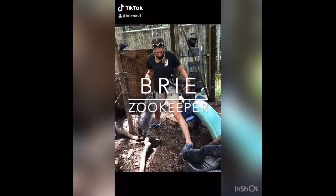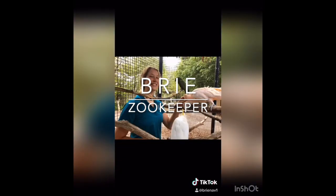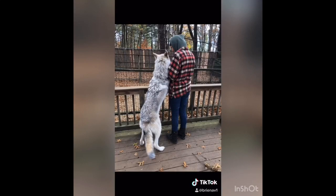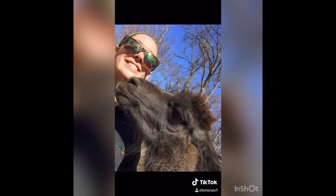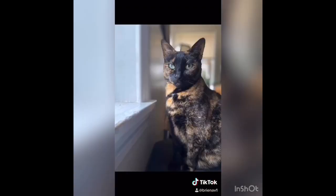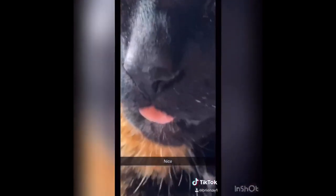Hello everyone, my name is Brie. I am a zookeeper at the Zoo and Forest Park in Springfield, Massachusetts. When I'm not working with my awesome animal care team to look after our over 200 animals at the zoo, I'm staying home and hanging out with my favorite animals of all — my pets. This is my cat Malibu. My family adopted her when she was just a little kitten and we have been best friends for almost 12 years now.